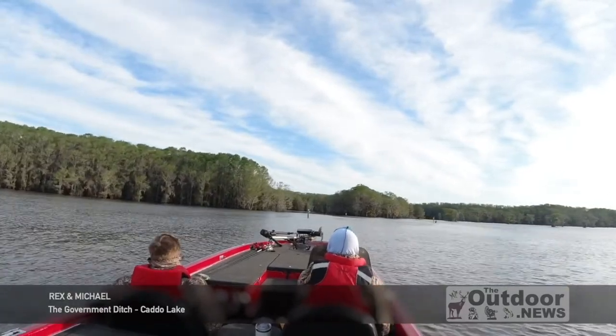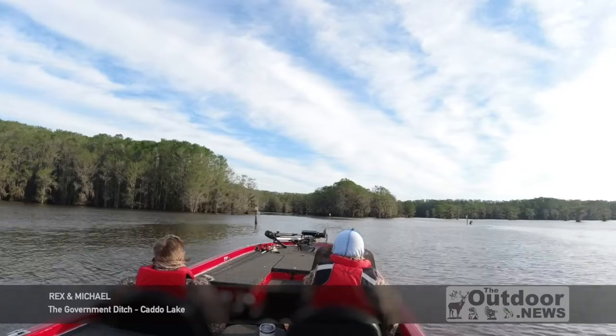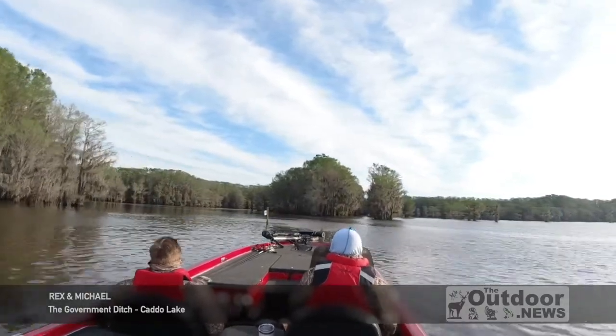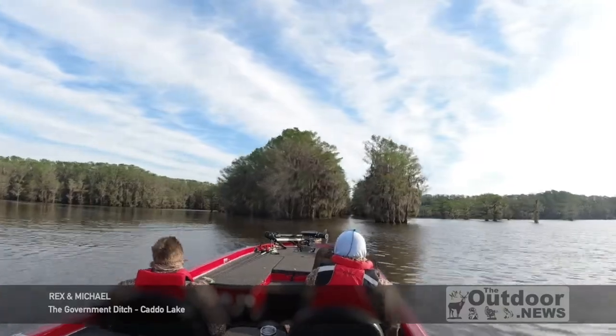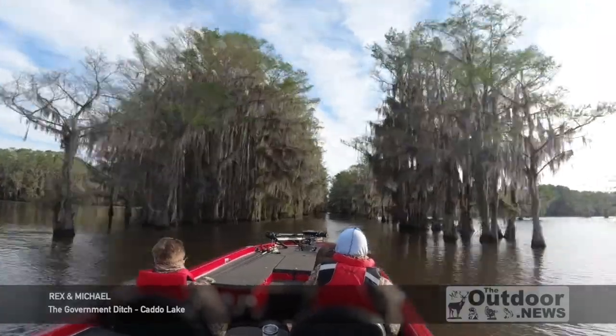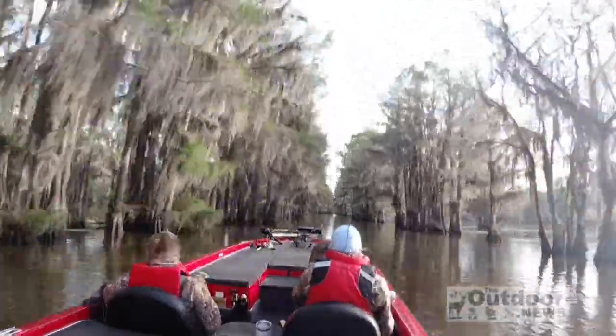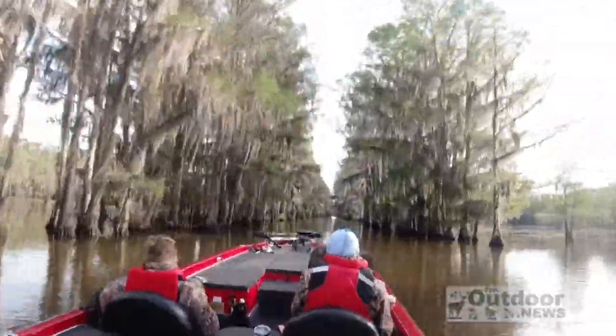This is some footage of Michael and I from the Funk Buster Team Trail Tournament on Caddo. We decided to make a run way up Caddo Lake, which involved going through an area known as the Government Ditch. Here's a little footage just to give you an idea of the experience.